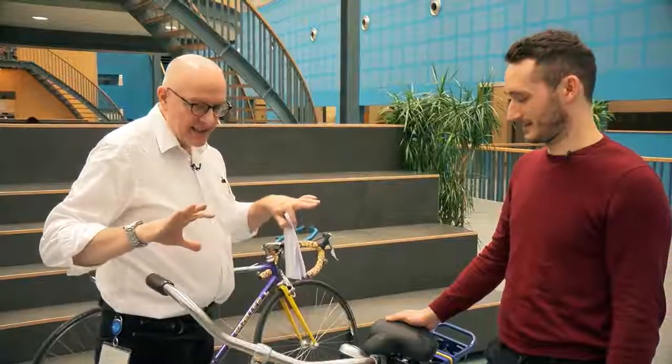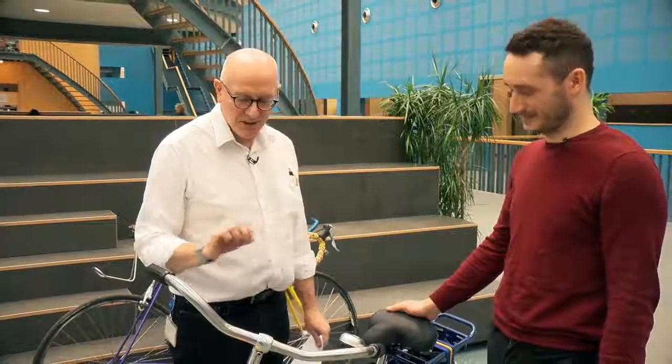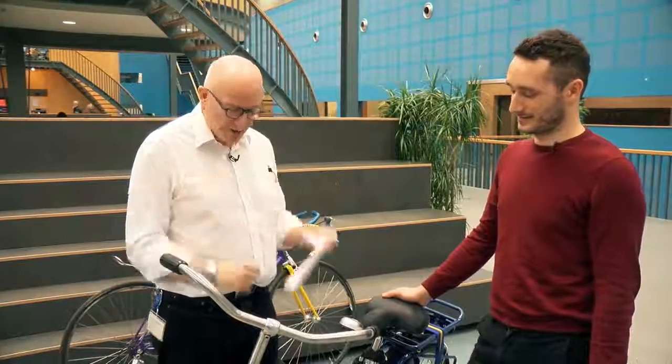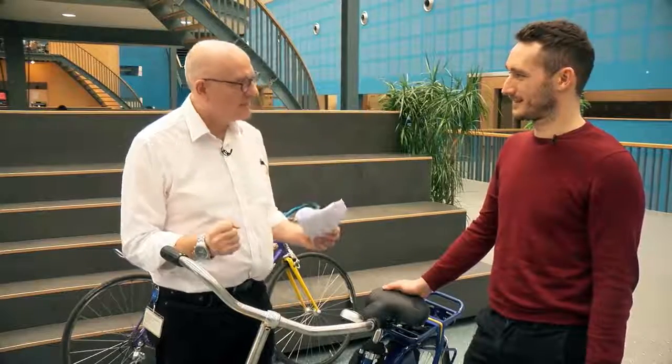This is the OV Fiets — the Dutch public transport bicycle. Fiets means bicycle. So cool. And over the coming six weeks, we're going to look at this product, week in, week out, because it's such a beautiful example of a circular product and a circular system.